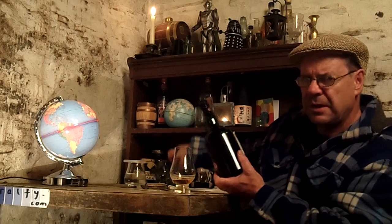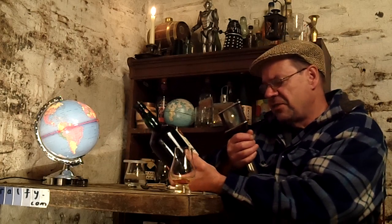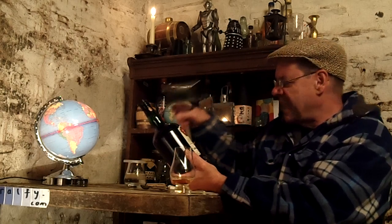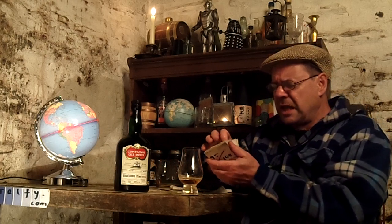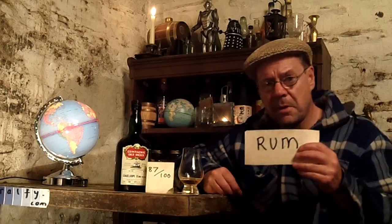So here we are — 17 years old. The cask reference is CG14, from which there have been 298 bottles. Imported and bottled in France. I was about to say 'Malt Mark' — it's not a Malt Mark, you Ralphie rascal, it's a Rum Mark! What are we going to give this? 87 out of 100.